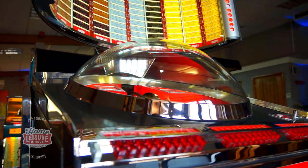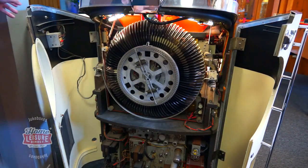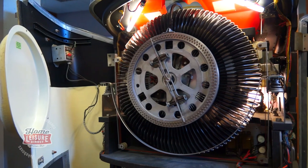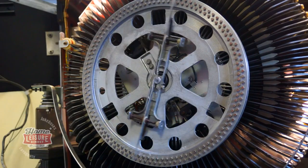Just like the Continental I, the back panels of the Continental II can be opened up to allow you to watch every component in action, from the selection disc to the enormous caddy wheel where your records are stored. For a jukebox enthusiast, watching the Continental II in action is mesmerising.